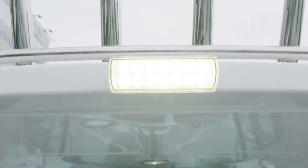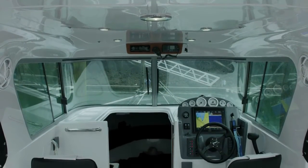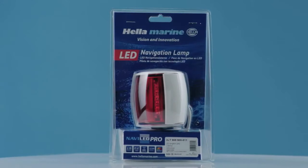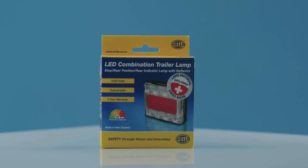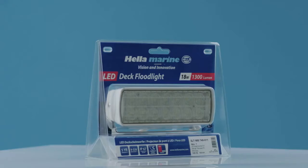One of the world leaders in marine LED lighting is Hella Marine. A New Zealand-based company, they have been pioneers of LED products for over 20 years. They are the first choice of leading boat manufacturers, not only in New Zealand and Australia, but around the world. They're Kiwi-made all the way, which means that quality is maintained throughout every process.